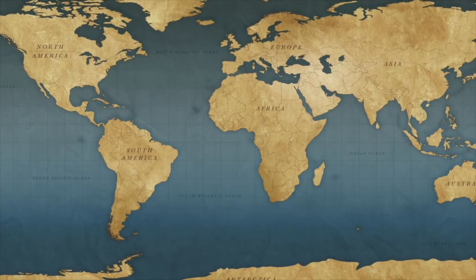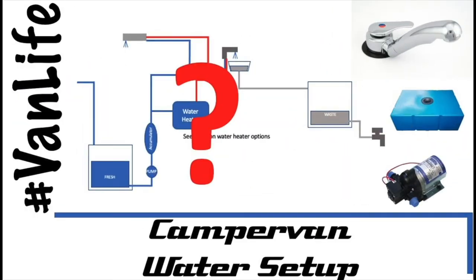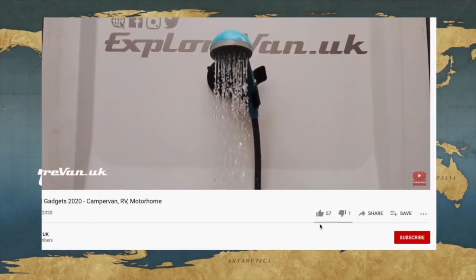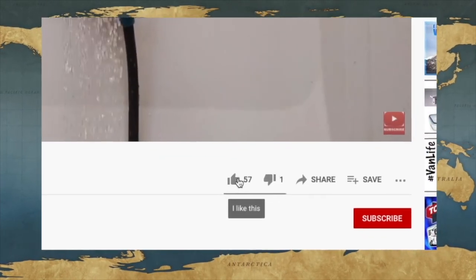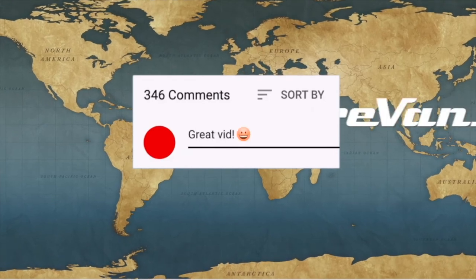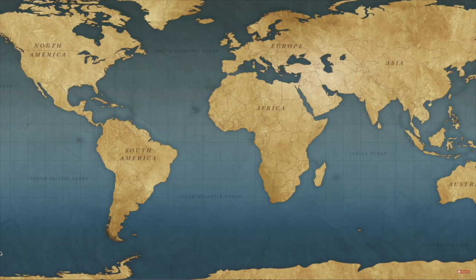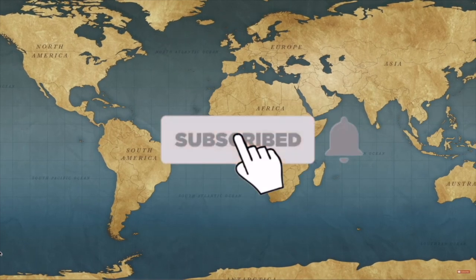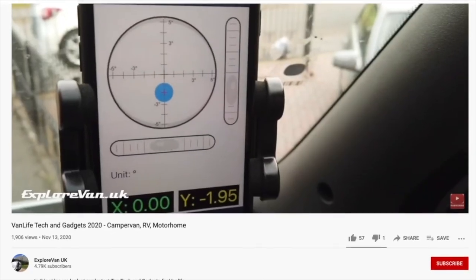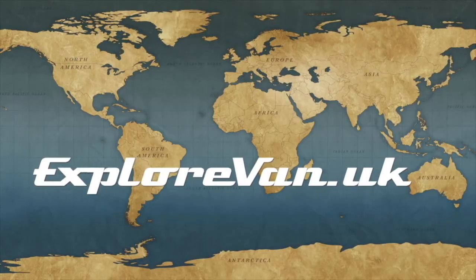Don't forget to check out our other videos on everything campervan and motorhome related, from solar to water, heating to gadgets, tyres to trips. If you like this video please hit the thumbs up — it really does help me to know what you like, and you can ask any questions or give feedback in the comments. If you want to make sure you don't miss any future videos please hit the subscribe button, and clicking the bell will give you a notification when a new video goes live. Finally, if you do hit the thumbs down it would be great if you could also leave a comment so I'd know what you didn't like.